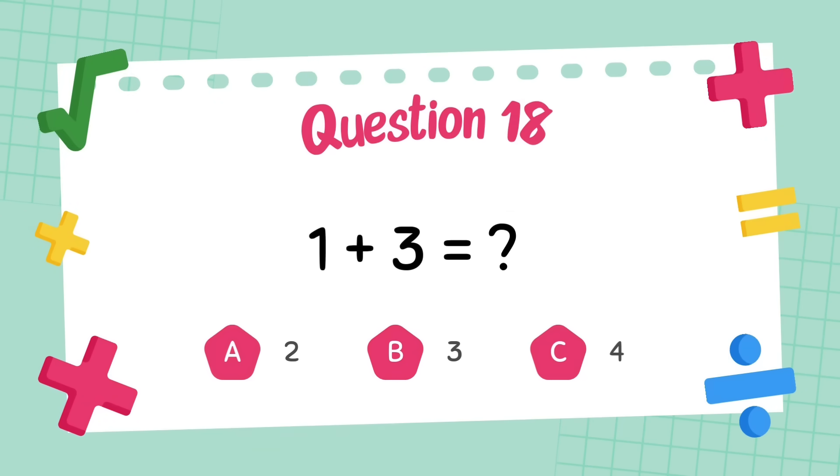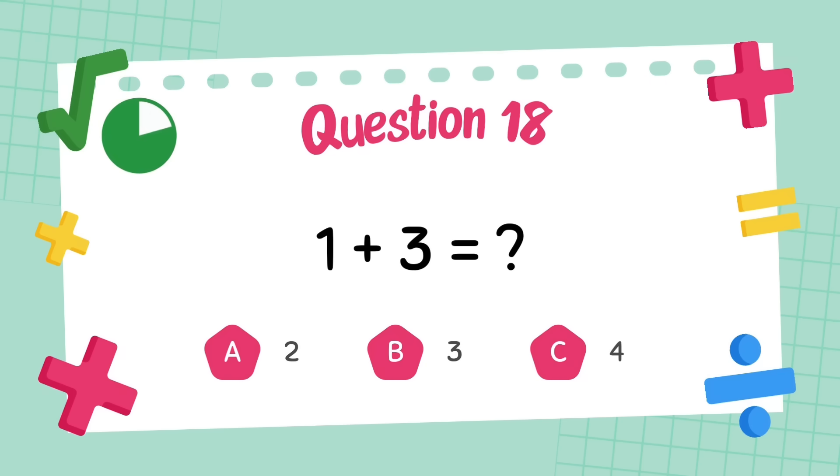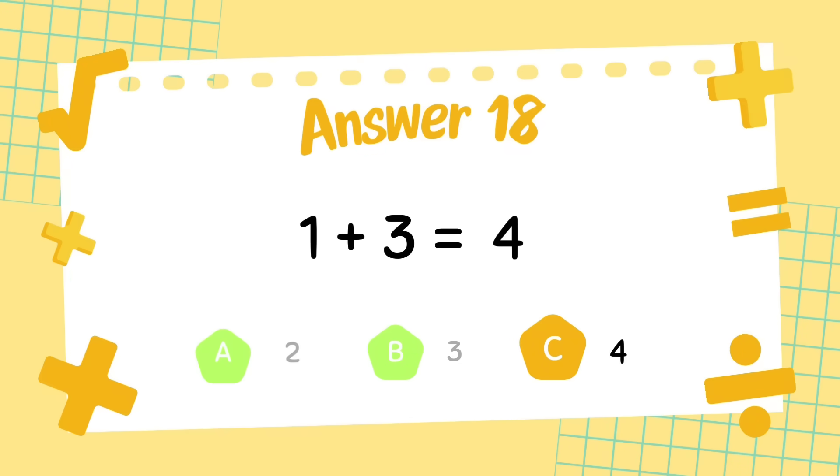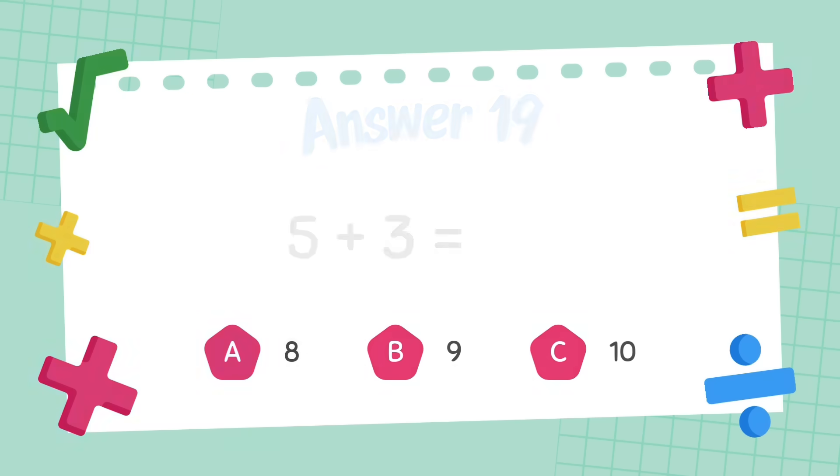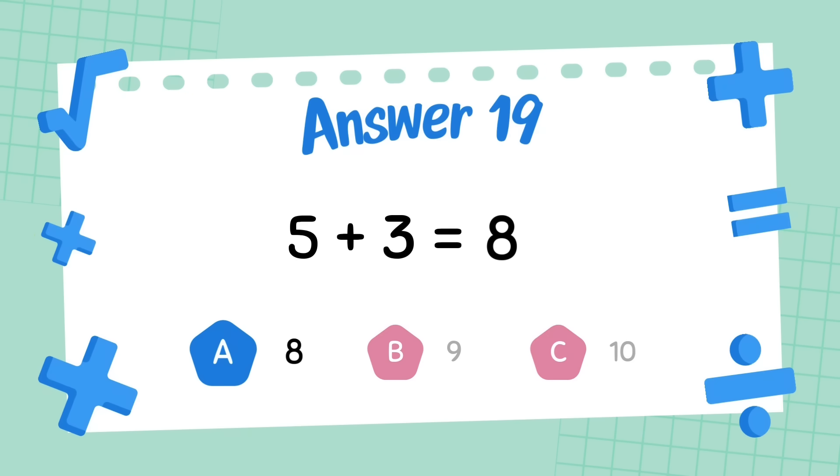What is 1 plus 3? The answer is 4. What is 5 plus 3? The answer is 8.